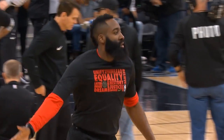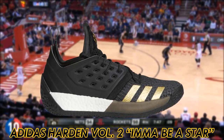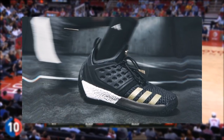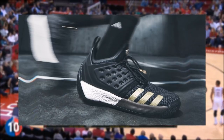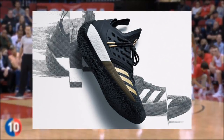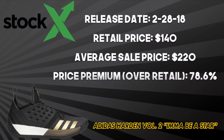On to Adidas and their biggest star, James Harden. With just two signature models to pick from, Harden's best iteration is the Volume 2 'I'ma Be a Star.' Aesthetically, the shoe draws from the first ever Harden shoe created — the Volume 1 'I'ma Be a Star' — with gold three-stripe branding and a black upper, making this shoe solid. Performance-wise, you can check out my video on why Harden switched to Adidas. The Volume 2 'I'ma Be a Star' was a one-time release on the Adidas website on February 28, 2018 for $140. Average resale price is $220 — a 78.6% premium over retail.